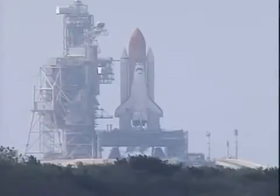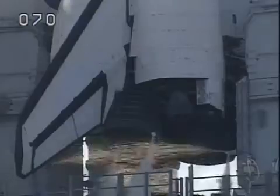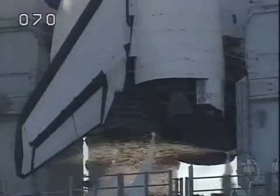15. 12. 10 seconds. 10. 9. 8. 7. We have a go for main engine start.